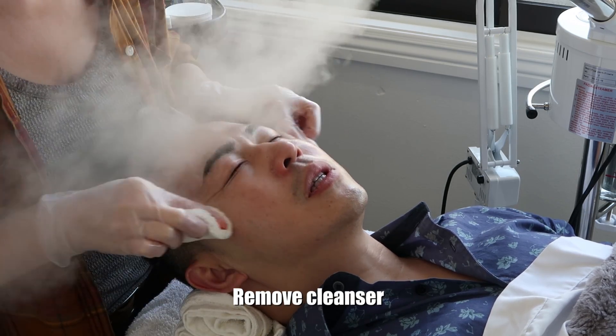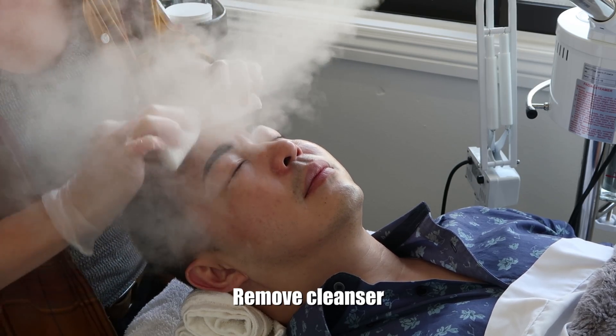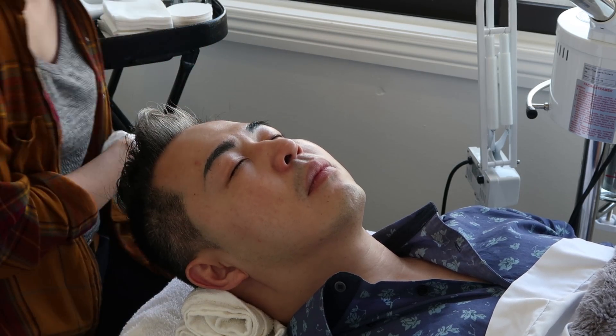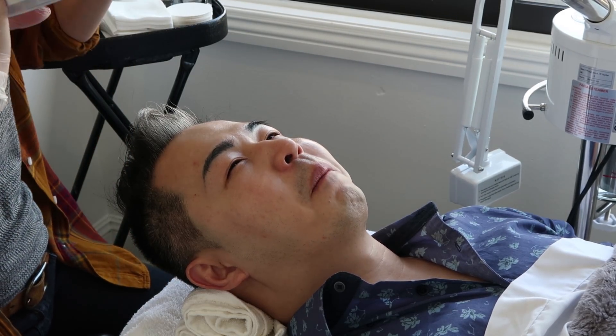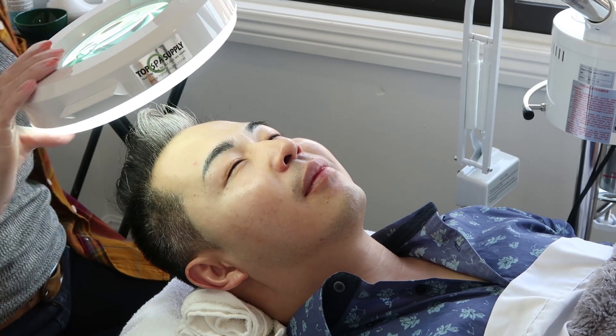This is just to remove the cleanser — we're just removing the cleanser. Okay, now we're going to do extractions. It's going to hurt? It's not the most comfortable thing, but I will be gentle. Luckily your skin is practically perfect, so we don't have too much to do.